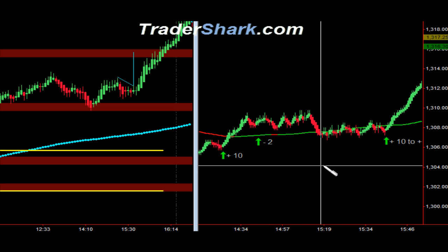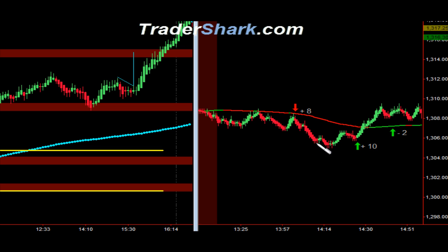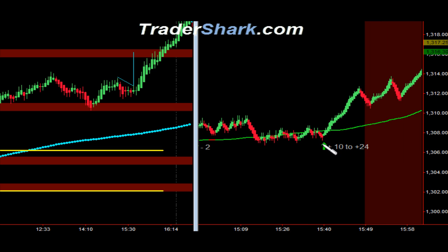In the end, what we were discussing is that if you do not get a reversal, in order for the market to continue higher it really has to have a pullback. When we saw this pullback it was really a signal that into the close they were going to push higher. If you did a static target it would have been out for 10 ticks. If you went for a longer opportunity pushing into the close, you could have pushed up to the next shark band up here and made another 24 ticks.